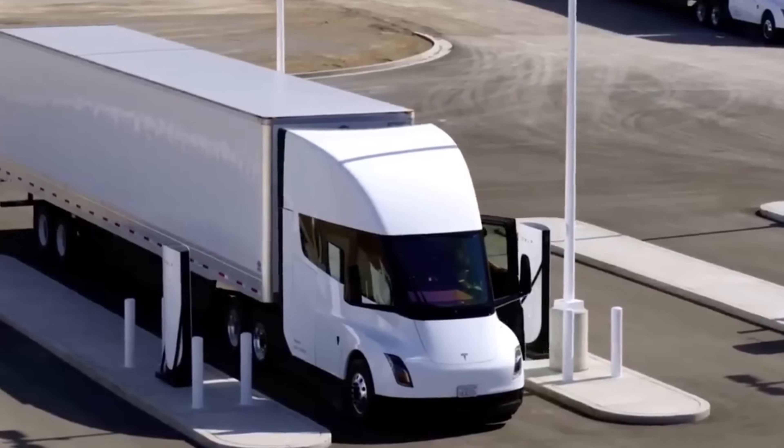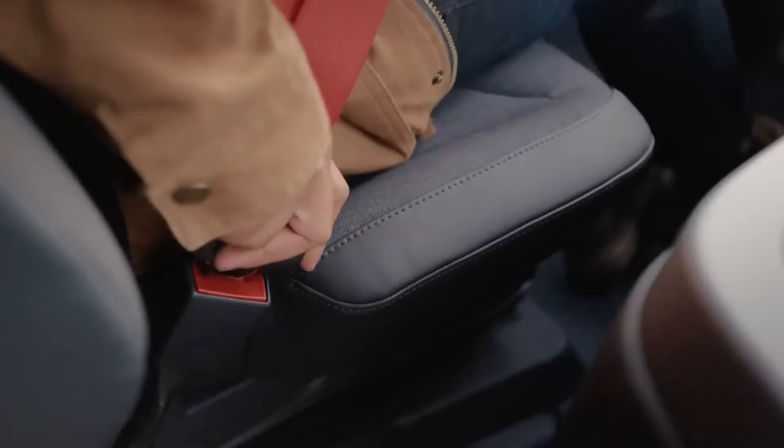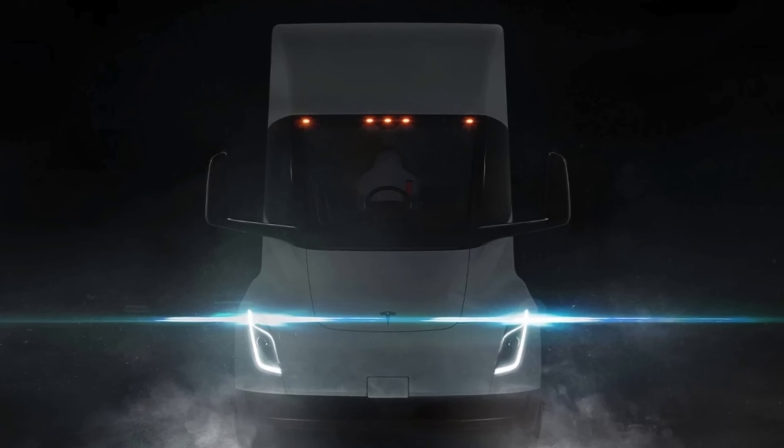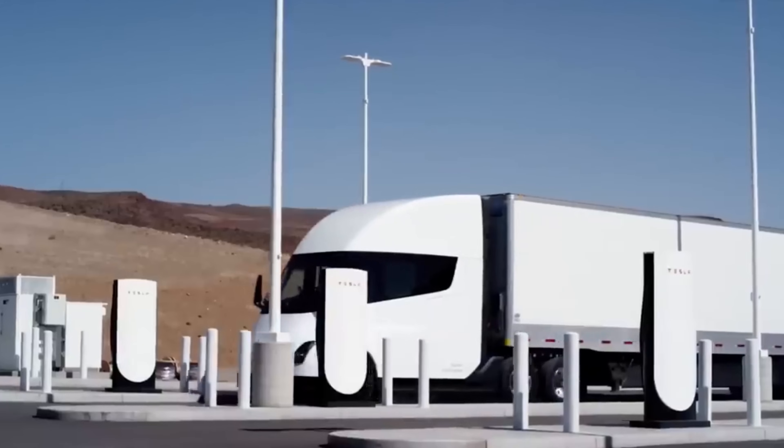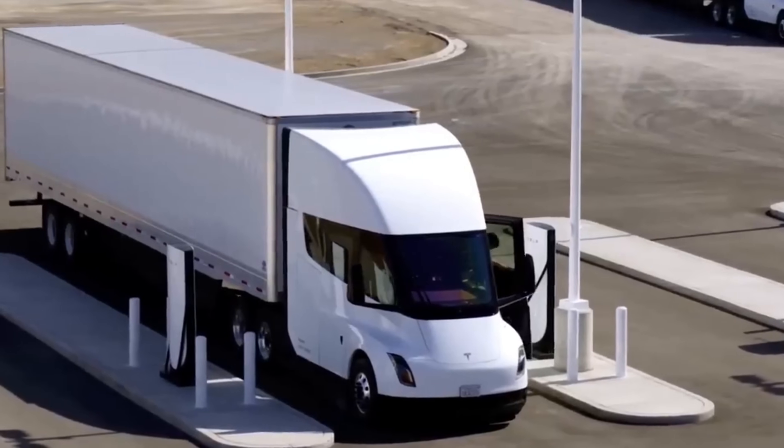The upcoming Tesla Semi Sleeper Cab variant brings a new dimension to long-haul trucking. Imagine a truck equipped not just for transport, but for comfort, allowing drivers to rest on multi-day journeys. However, integrating a sleeper cab means considering factors like increased weight and its impact on the battery pack and range.